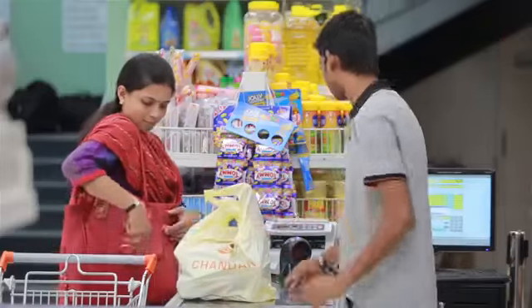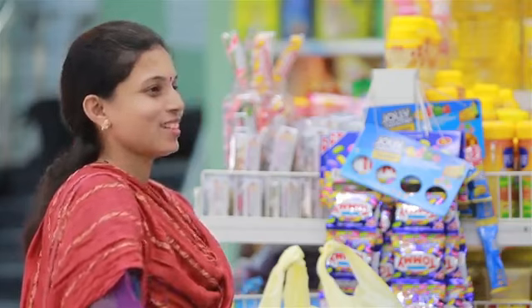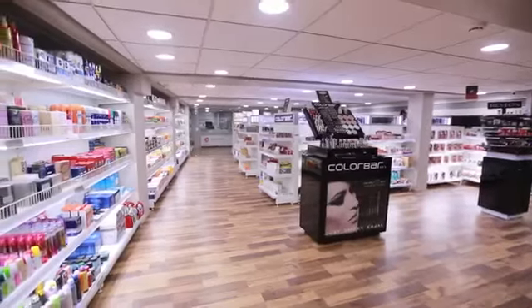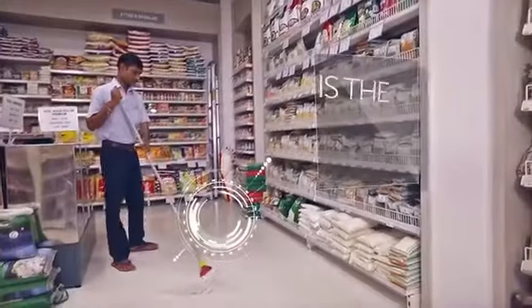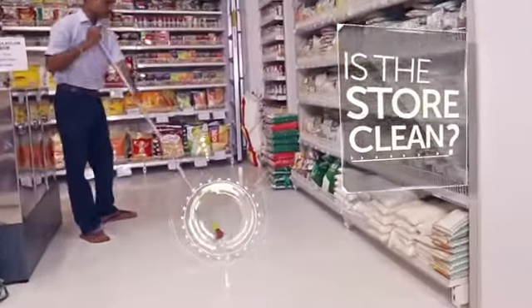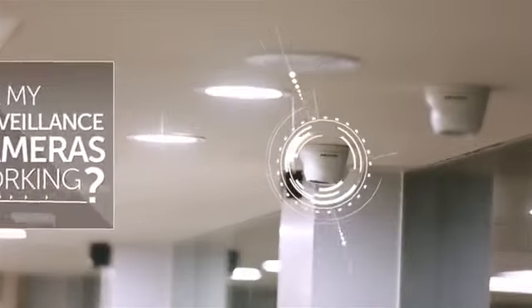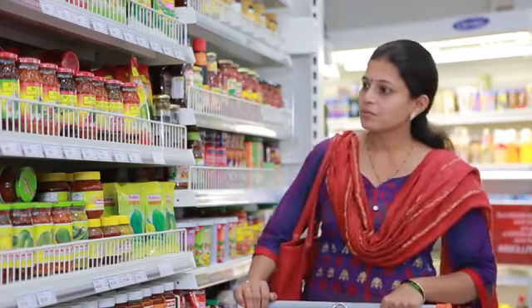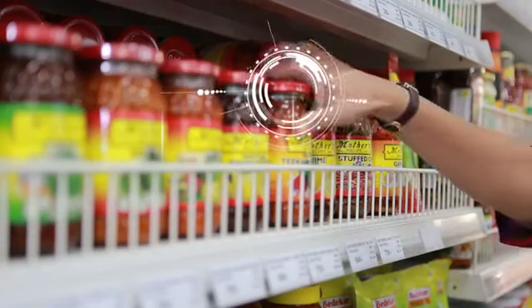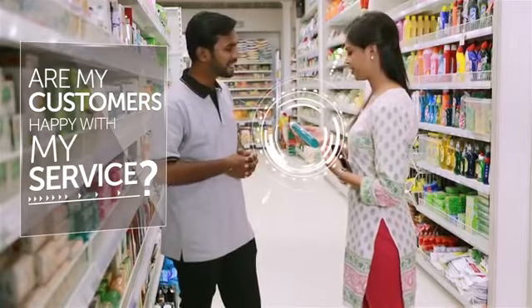Managing a retail store is not as easy as it seems. There is more than what meets the eye. The store must be clean at all times — you are worried if the housekeeping staff is doing their job. Your store must be under surveillance 24 by 7. You have installed surveillance cameras, but you know that they don't work when you need them. Are you able to monitor whether your customers are provided a service with a smile?